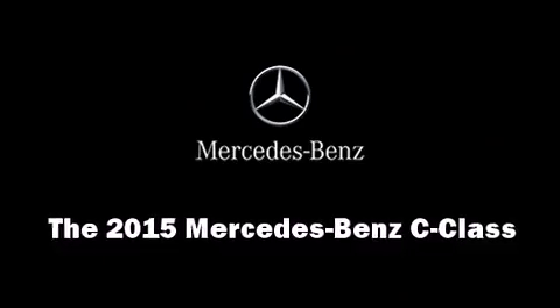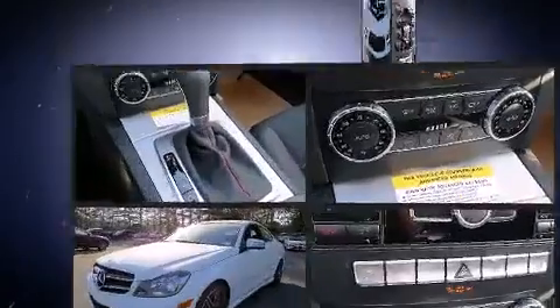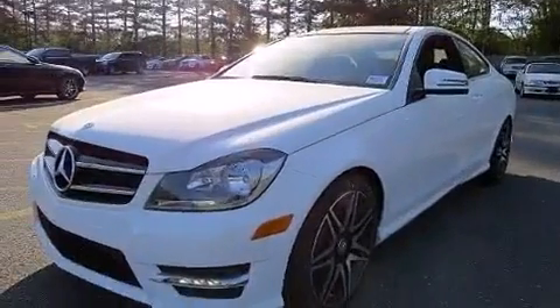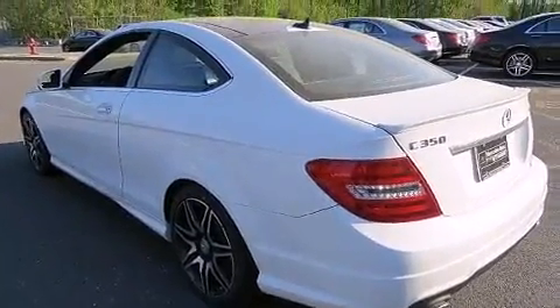Step into the 2015 Mercedes-Benz C-Class. This two-door, four-passenger coupe provides a satisfying ride for all passengers. Mercedes-Benz made sure to keep road handling and sportiness at the top of its priority list.